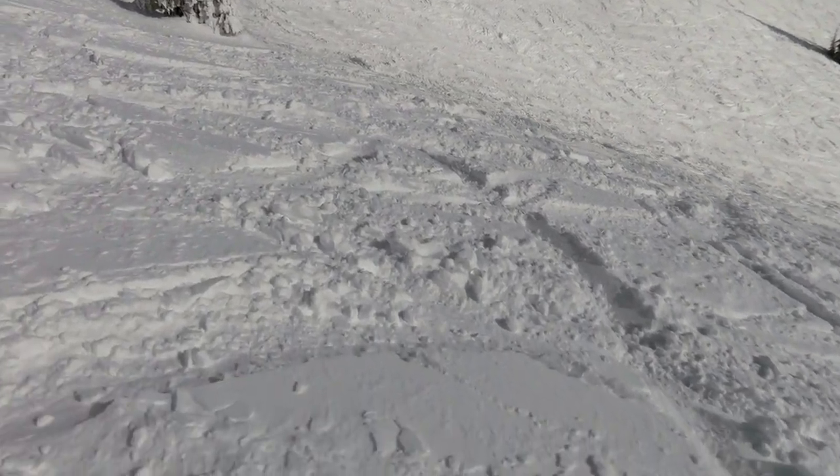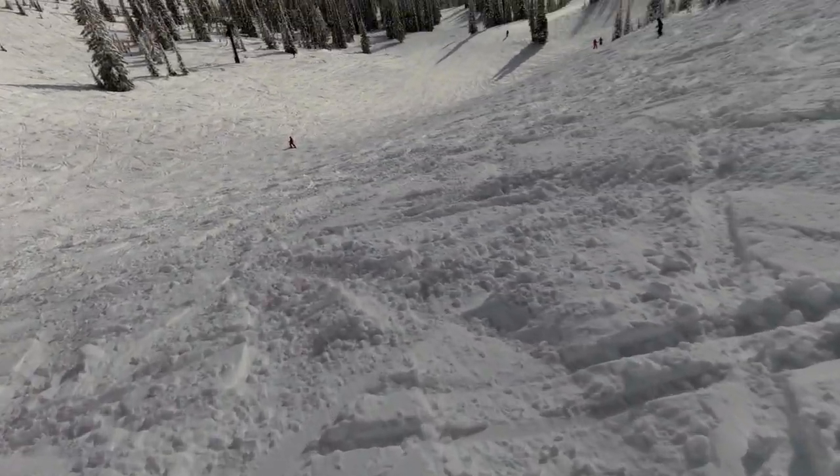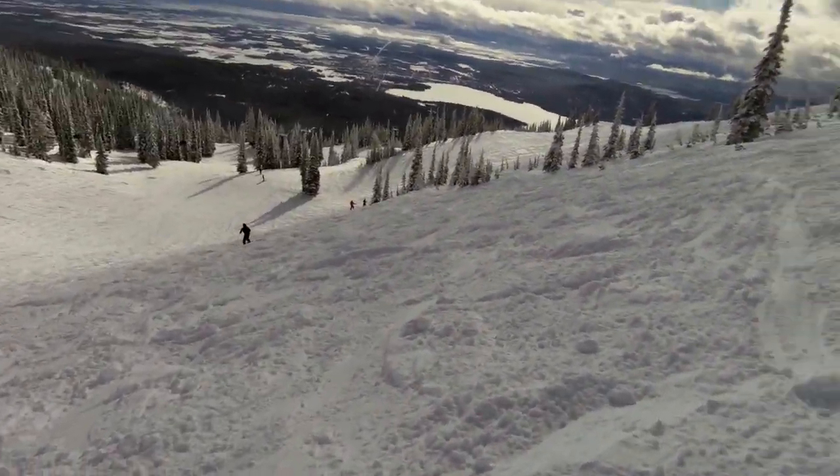Ptarmigan Bowl has got about a 30-degree pitch — it's an entry-level black diamond run at Whitefish Mountain Resort. It's pretty much the steepest terrain I was on during this trip. Last year I went on something slightly steeper and certainly more bumpy than this, and I didn't handle that very well. But this I'm handling, and it's pretty fun.